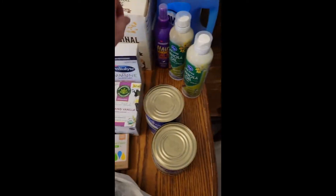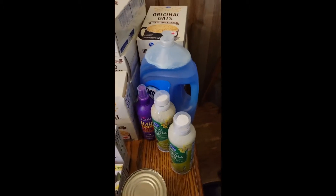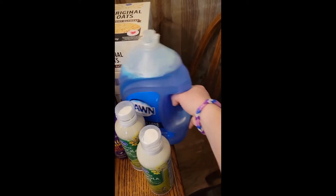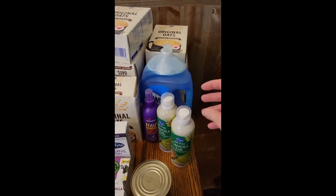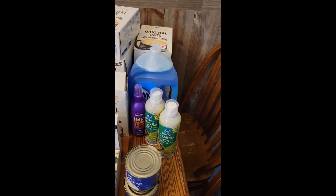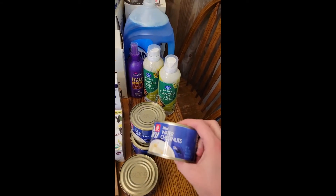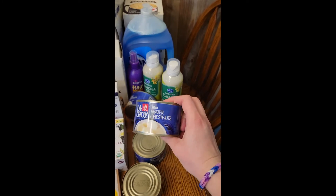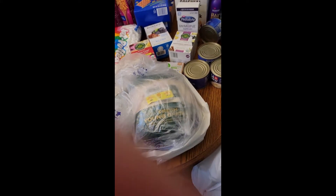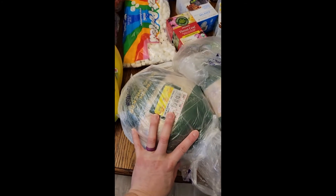My daughter needed some more leave-in conditioner to help with combing her beautiful curls. We use a special soap for my husband's laundry — he's a mechanic so we go through that a lot. I also got some more cooking spray, and four cans of water chestnuts. We like those and had run out; last time I tried to get some there weren't any available for a while, so I stocked up.